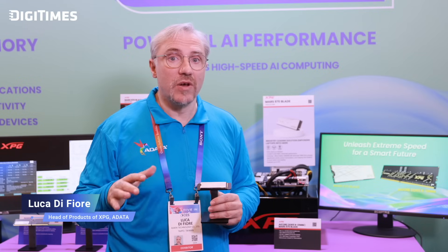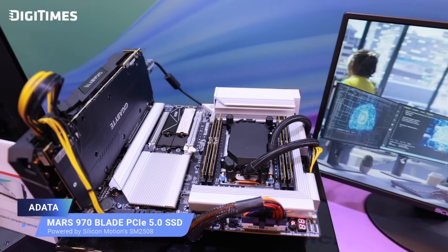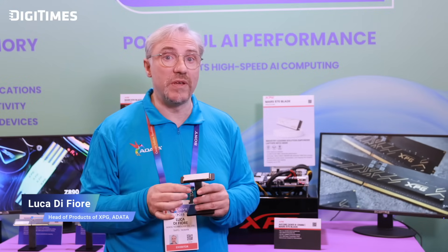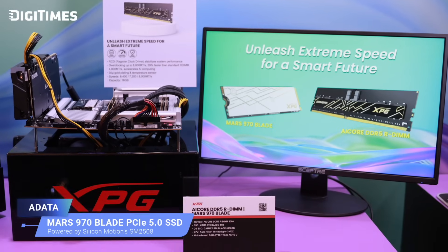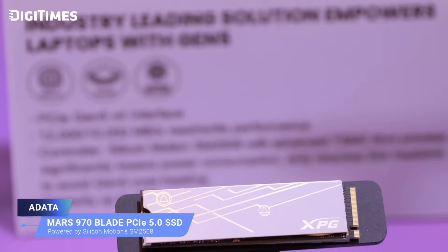What about the 970 Blade? The Mars 970 Blade is specifically designed for the laptop market. It uses the same SM2508 chip with the same 6nm technology. Because PCIe 5.0 so far has required very large, thick heat sinks, there has not been an ideal solution for laptops — until now. Because of the capability of this chip, we can provide a blade version that is thin enough without too many trade-offs to be used by content creators on laptops or for AI development on smaller workloads. You still retain PCIe 5.0-level speeds: 12,000 MT/s for read and 10,000 MT/s for write — industry-leading performance for content creators on the go.